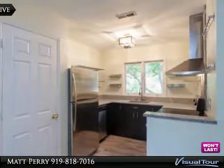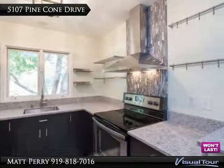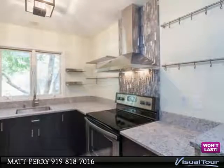Soft close drawers, tile backsplash. Family room with 30-foot ceiling, stone fireplace, and slate top. Spacious master suite with private patio and custom walk-in closet.